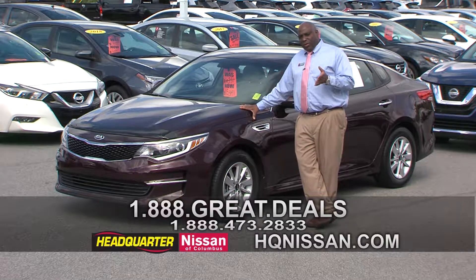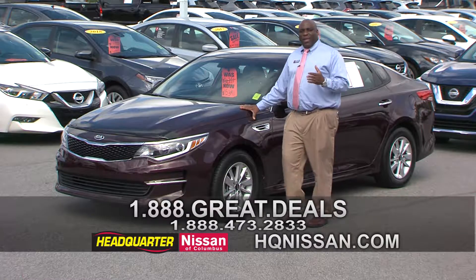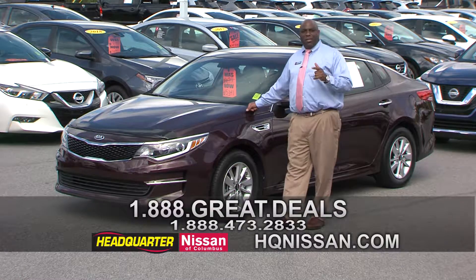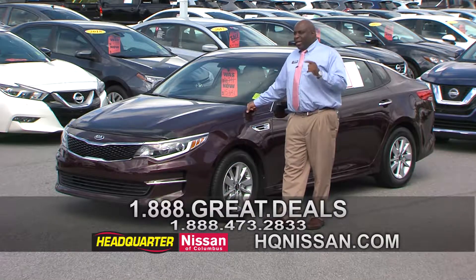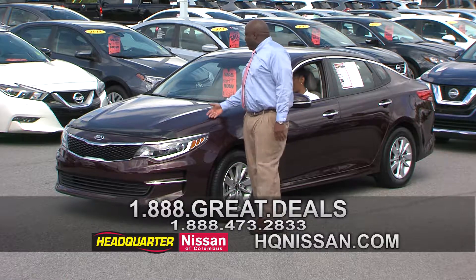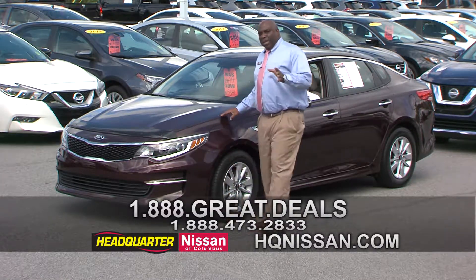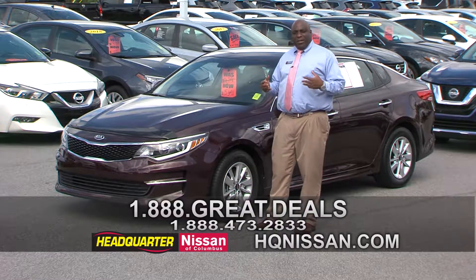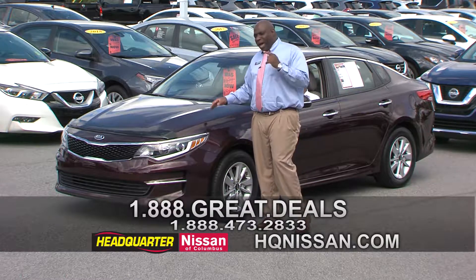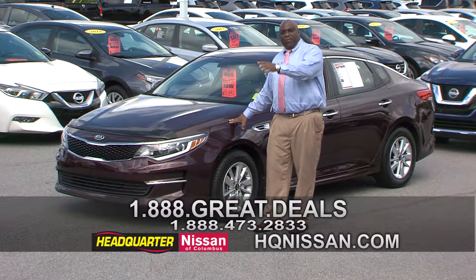This car already has a great factory warranty on it, plus we've got an awesome lifetime powertrain warranty. You can also get an extended warranty. We make sure we send these vehicles through service and make sure they're ready to go — we want you to have that Headquarter Nissan tag on the back and represent. The price was $16,700, now it's $15,300. The book value on my cars is right, so you can come in and get rid of negative equity. You've just got to get off that couch and come to Headquarter Nissan.